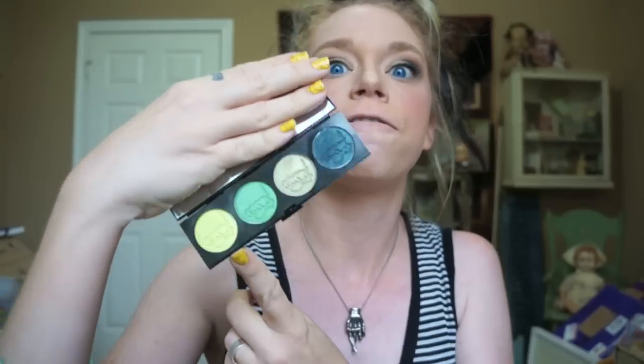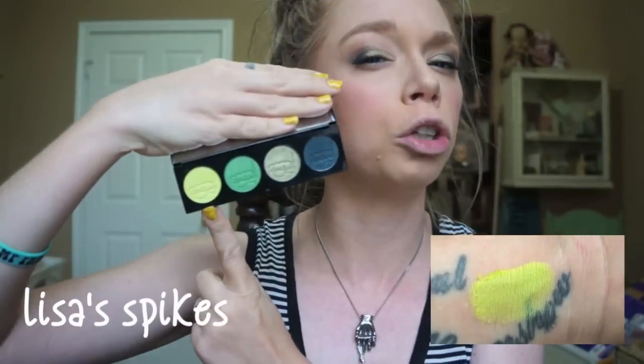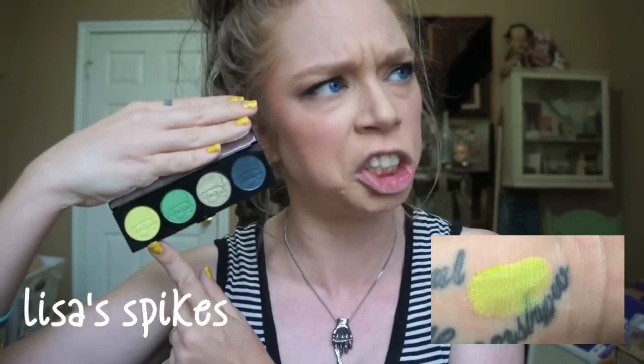All of the shadows have super adorable Simpsons-y kind of names. The very first one is Lisa's Spikes, which is a kind of lime chartreuse — isn't chartreuse a shade of green? I'm using it today. I'm not really sure if you can tell, but I kind of cut the crease with it. I think it kind of got lost in the mix today. It is the most electric, neon-y kind of shade out of this palette.